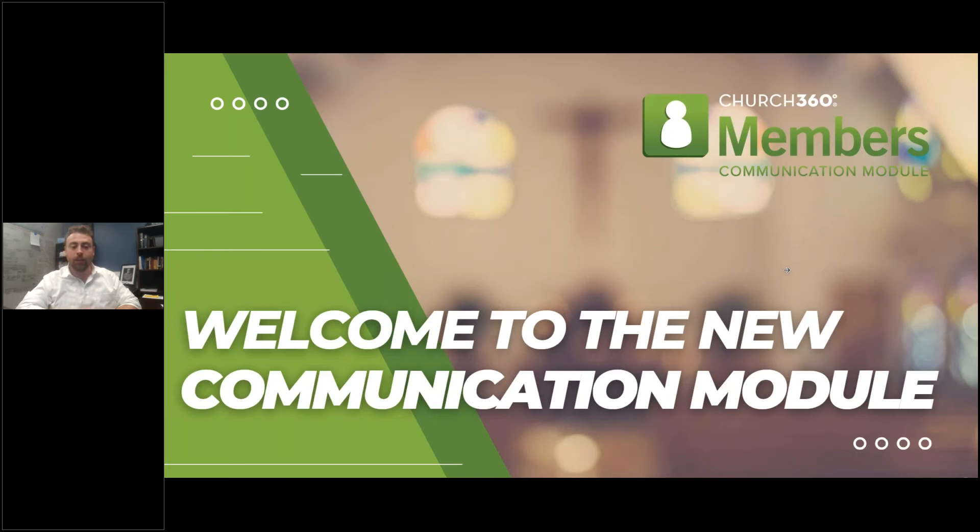We are just seeing churches when we're showing them in field testing and betas — people are going crazy for this suite of new capabilities. We really feel like it's going to be wonderful for your church. I cannot wait to get in and show you everything.